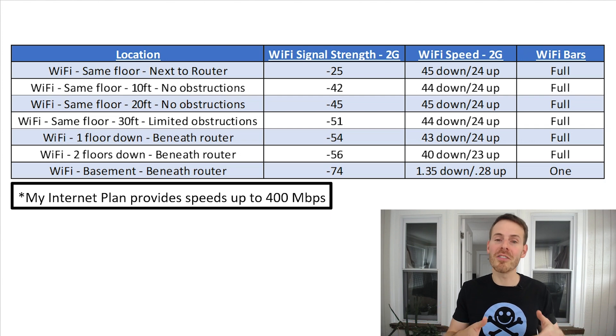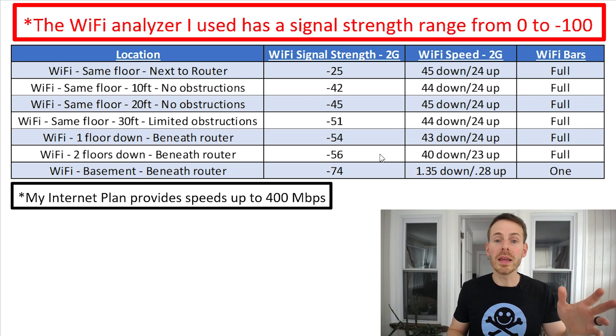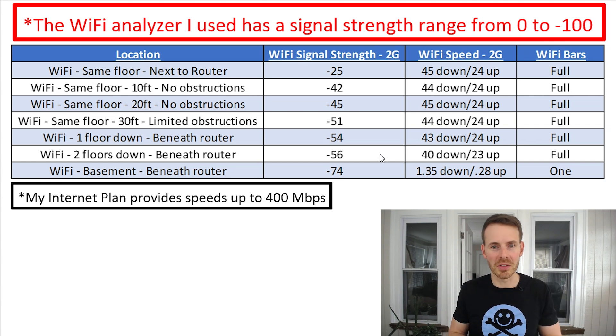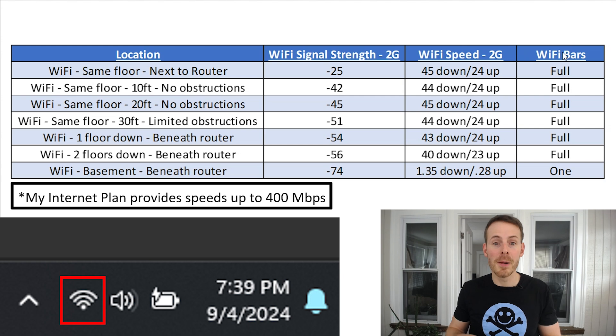First, let's take a look at the results of my 2G network. A few important things to note: the Wi-Fi signal strength scale runs from minus 30 to minus 90, with minus 30 being the strongest and minus 90 being the weakest signal. Also, the last column refers to the Wi-Fi icon in the bottom right-hand corner of your laptop — the number of bars lit up is meant to indicate signal strength, and I wanted to evaluate whether that gave us any useful information.